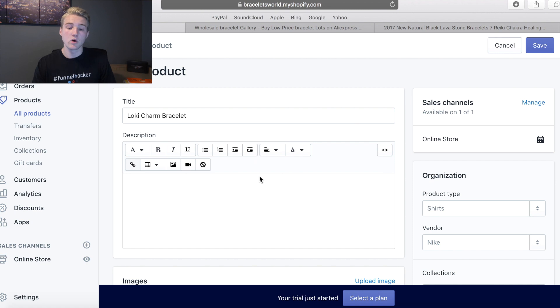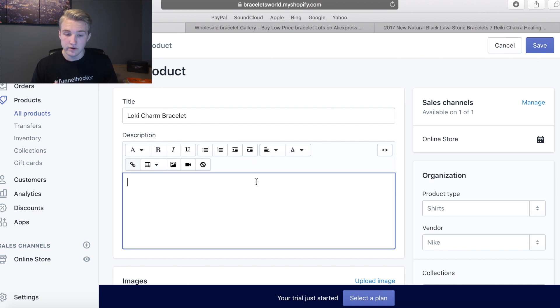Now we're going to go through and do the description. This is the most important part. I'm going to be trying to attack people emotionally — create a hook in the first part, which I'm going to be showing you guys how I'm creating and setting everything up.